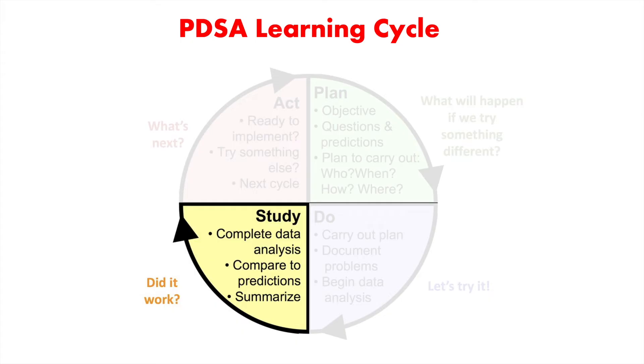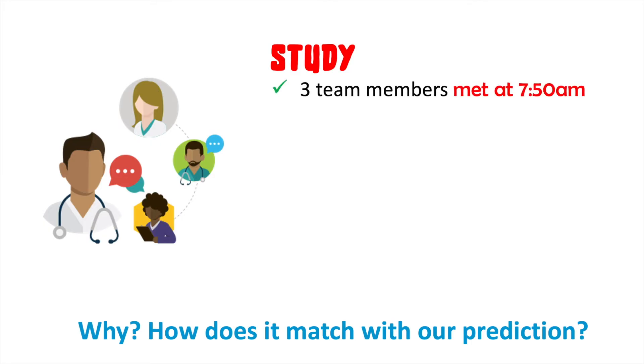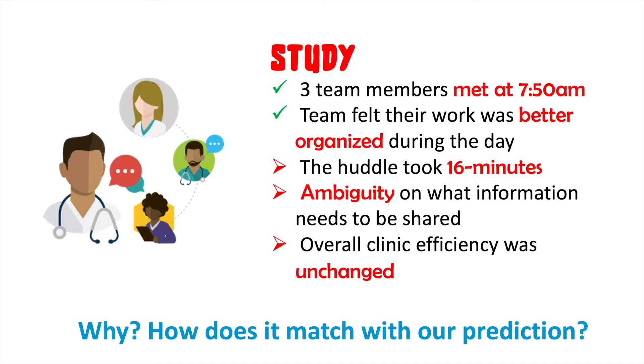Next is the Study phase, where we learn and reflect. What worked well, and how well? What didn't work, and why not? Were there any unanticipated consequences? In this case, all three people met for the huddle and were able to review the patient list, and felt their work was more organized and predictable during the day. But the huddle took 16 minutes instead of 10, participants weren't clear on what needed to be discussed, and the overall clinic wait time was unchanged. They discussed these failures and planned modifications for the next test.